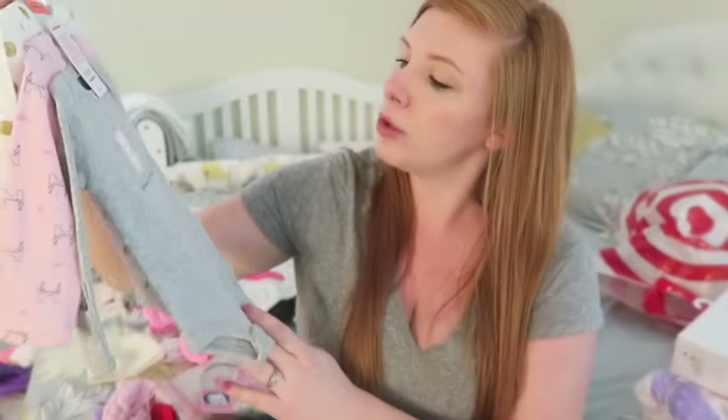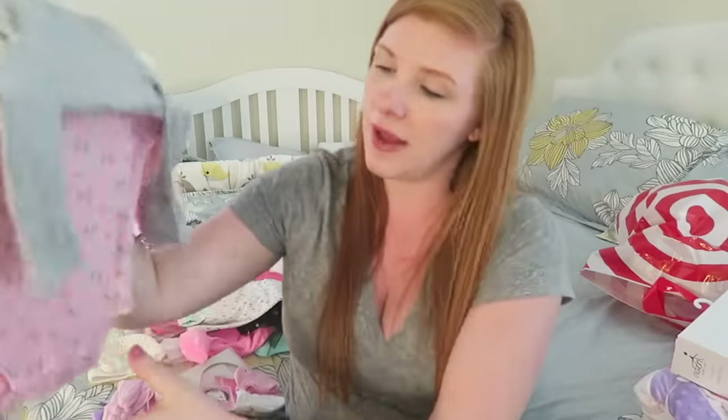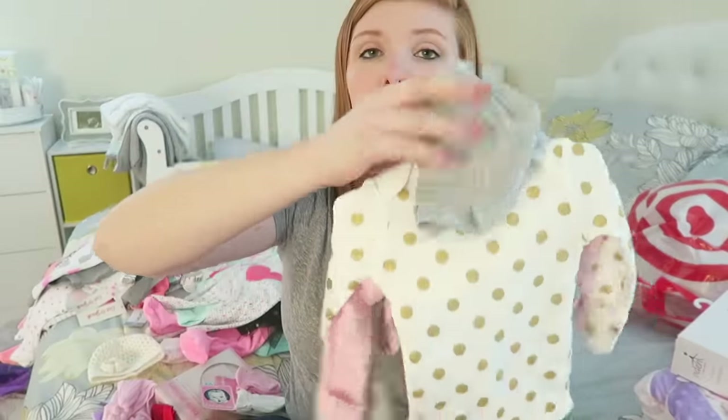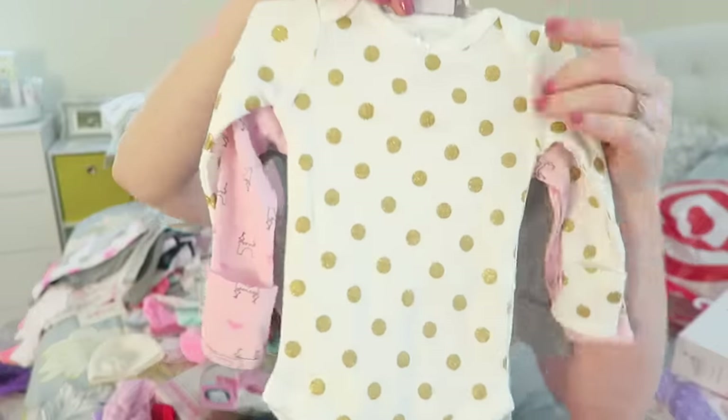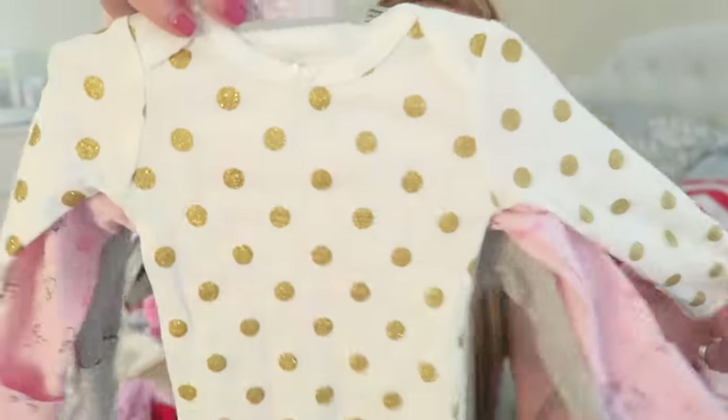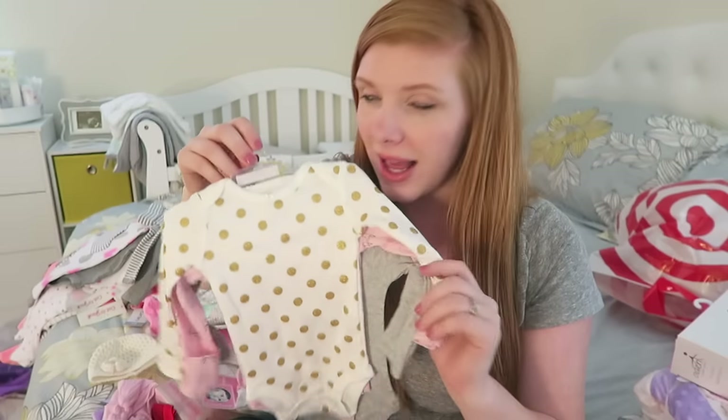It's a little owl and it says 'daddy's little princess.' Then that one has just like patterns — castles, princessy stuff. And then this one is really cute — I really like this polka dot one. It's just a white cream-colored onesie with some gold polka dots on it. I think this is the last thing we got of the newborn sizes. Like I said, we went extremely overboard, and I didn't realize that until just right now looking at that pile. So I'm going to go ahead and move on to the zero-to-three stuff.